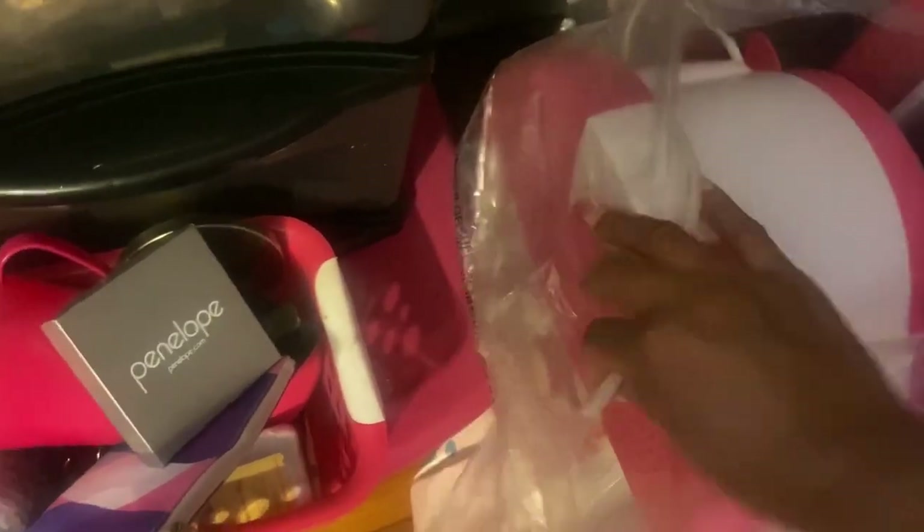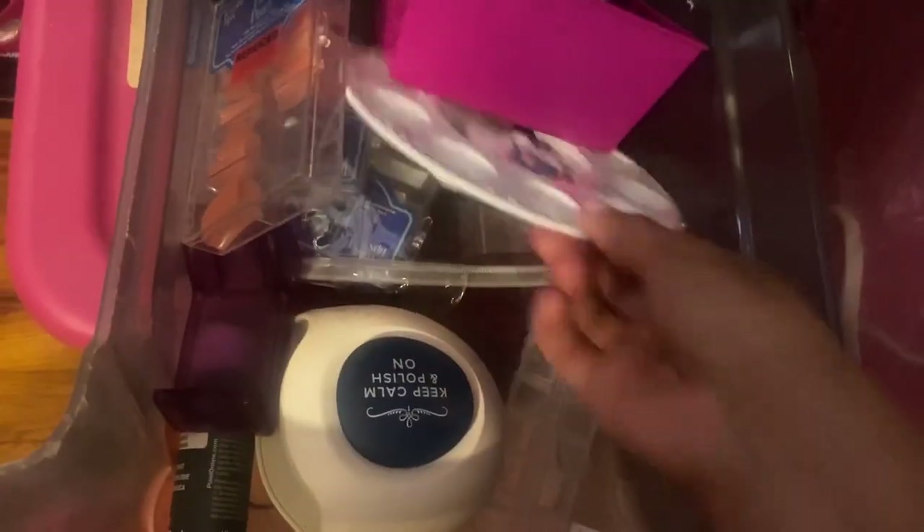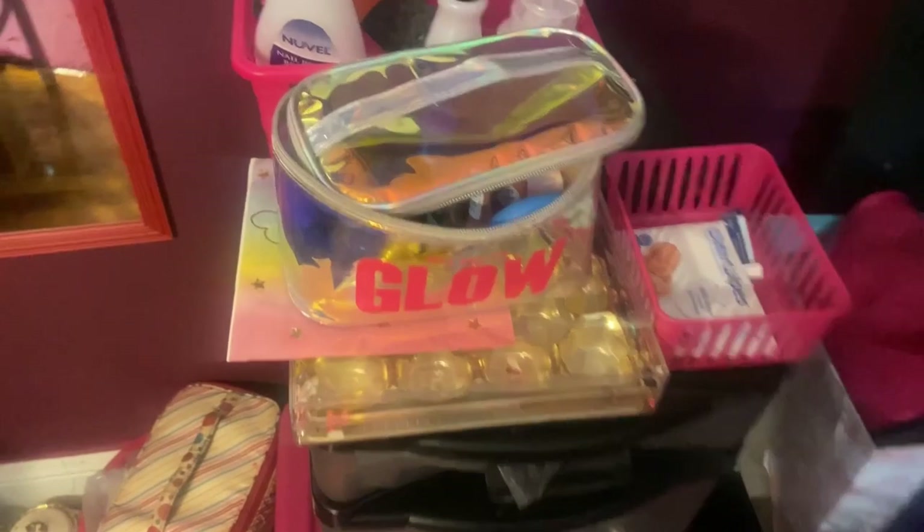Right here is my pink foot pedicure soak, and then this last drawer has more nail stuff — more nails, nail paints, nail dryers, and my little palette I use to put my paints on when I want to do nail art. Just so much stuff in there — I need to go through it and declutter and make it a little neater, but that's what it is for now.